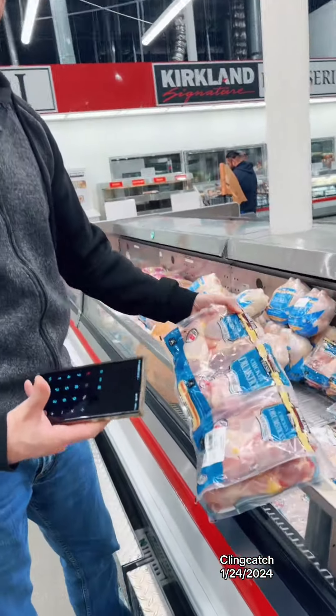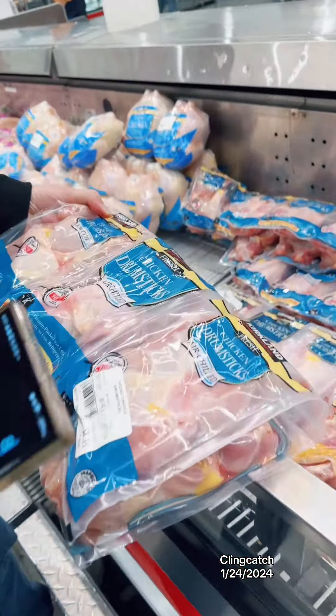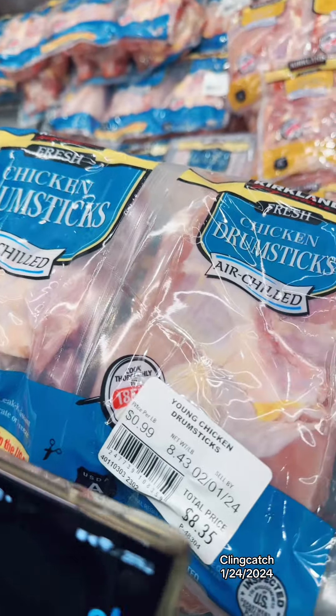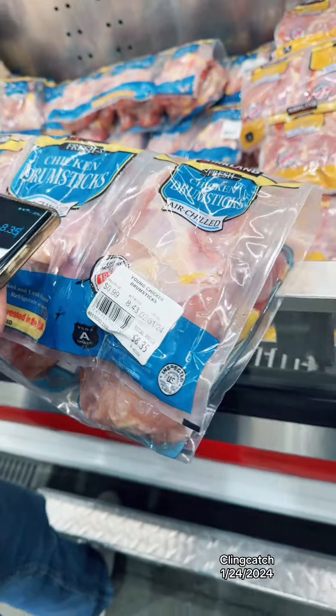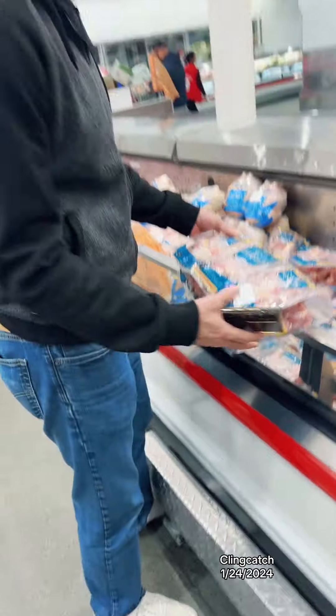Apparently they don't have any wings here, so we're just gonna get the drumsticks. It's $8.35. So that's the first item — on to the next.